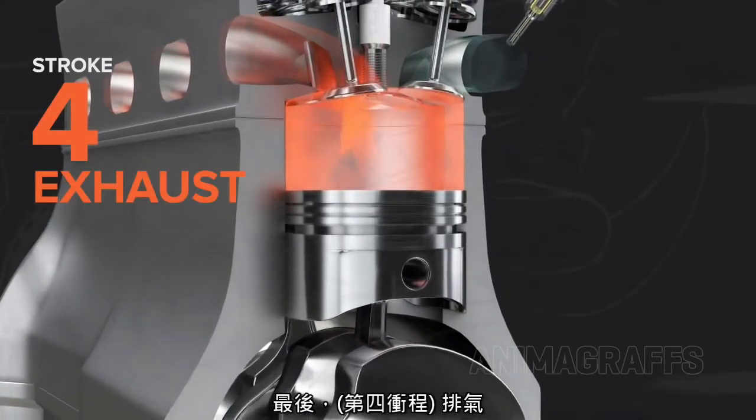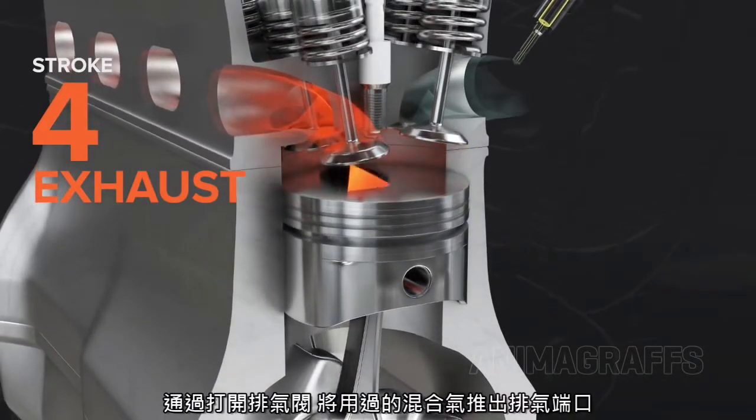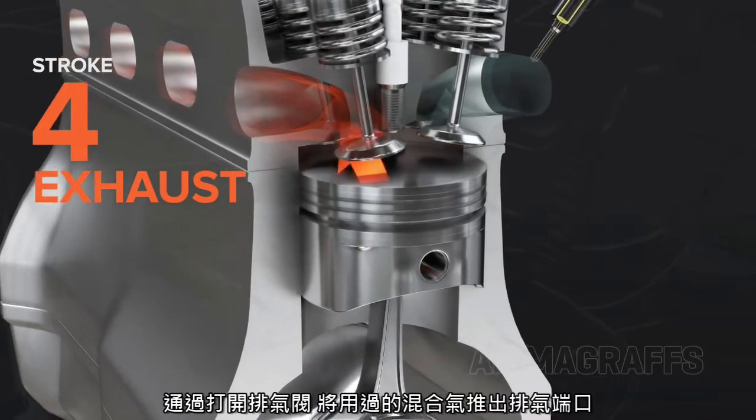Finally, exhaust. The piston comes back up, pushing the spent mixture out through open exhaust valves and the exhaust port.